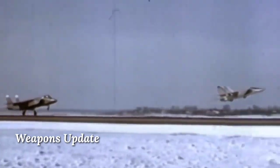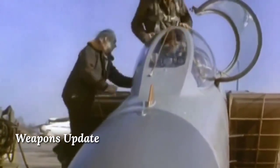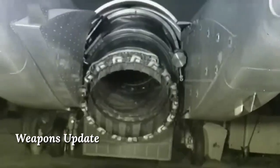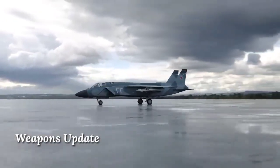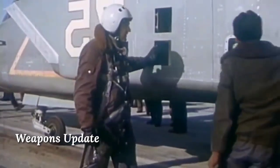In 1992, the Yak-141 was presented at the Farnborough International Air Show, and at Le Bourget in 1993. Visitors and appraisers gave the highest marks to this unique aircraft, and some countries showed interest in acquiring it, however no actual orders were made. In the early 1990s, Lockheed Martin entered into a partnership with the Yakovlev design bureau for further development of the aircraft. The results of this partnership are unknown, however Lockheed Martin possibly used experience gained from this project when developing their own F-35 multi-role fighter.